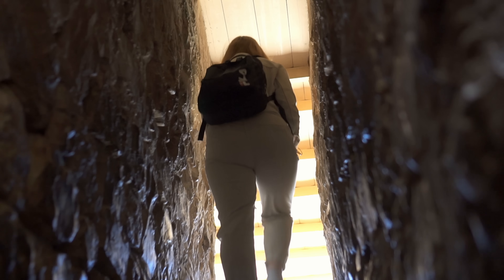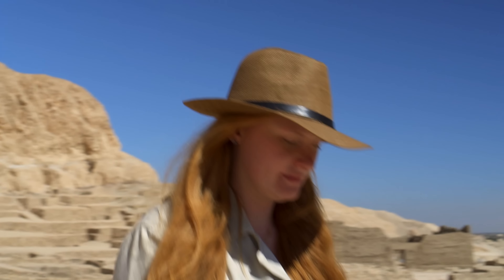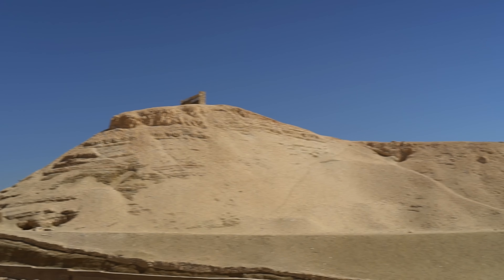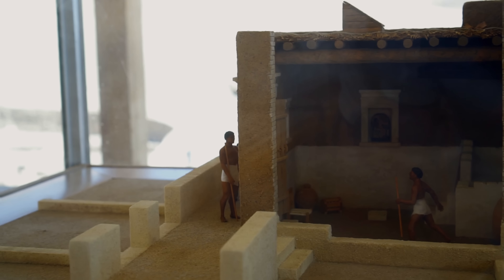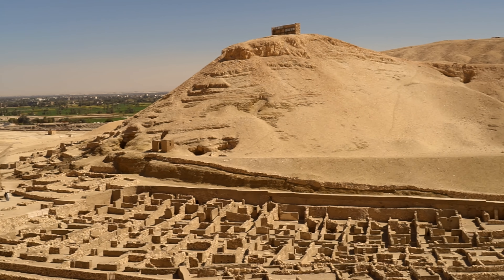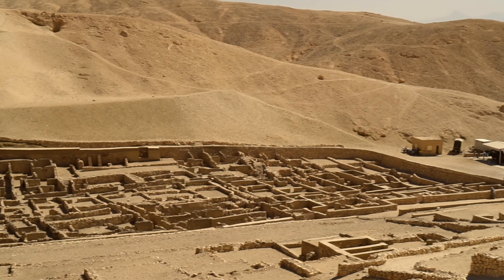A typical house in Deir el-Medina measured around 70 square meters, was 3 to 5 meters tall, and had an easily accessible roof terrace. The door lintel was adorned with the owners' titles and names. The interior was usually divided into 4 or 5 chambers: a reception room with an altar, a main room with a column in its center as well as false doors and niches for religious practices, then a bedroom with an adjacent workroom and a kitchen.